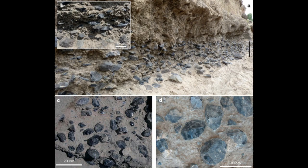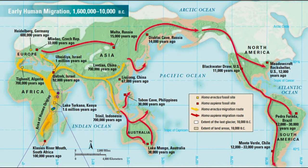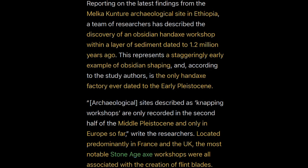The unknown species of human mastered obsidian — they're not sure if it was Homo erectus, maybe a type of Australopith, though that seems too late. It's most likely Homo erectus, given the site itself and the time period. The obsidian handaxe workshop — not just handaxes, but a full manufacturing center — was found in a layer of sediment dating to 1.2 million years ago. Archaeologists found a cache of 578 stone tools, all but three sculpted from obsidian. It was the only handaxe factory ever dated to the early Pleistocene, between 2.58 million to 775,000 years ago.